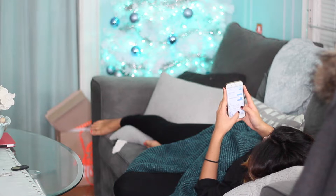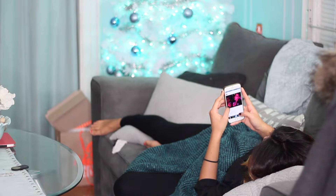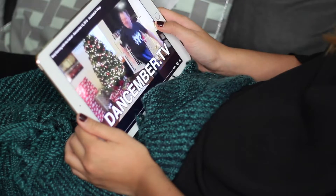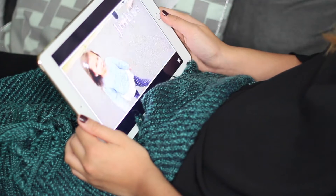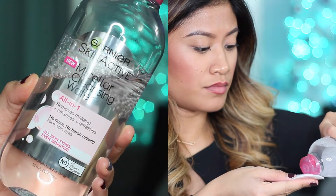I usually go on my phone as well — check my texts, go on Snapchat, Instagram, all that. I've been watching It's Judy's Life Dancember videos. And here is me starting my skincare routine.